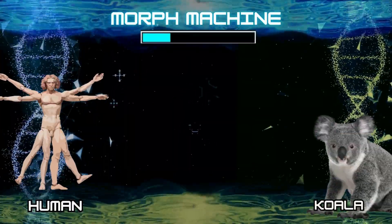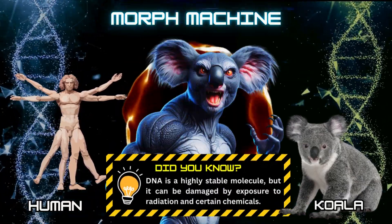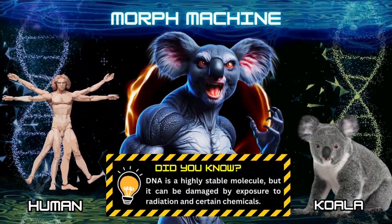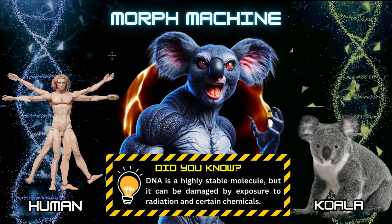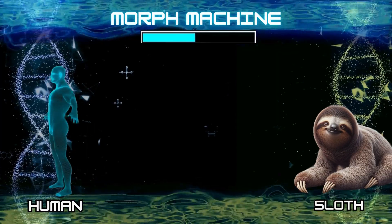Number 26: Human and koala. Did you know? DNA is a highly stable molecule, but it can be damaged by exposure to radiation and certain chemicals. Number 27: Human and sloth.